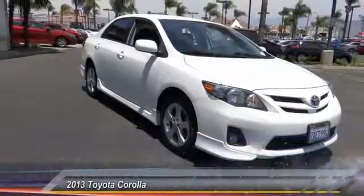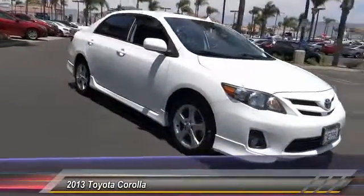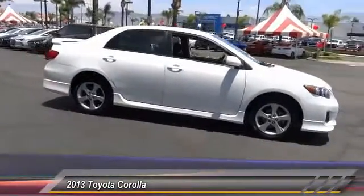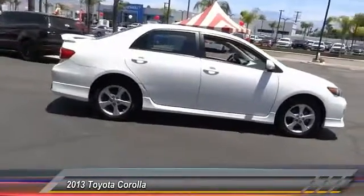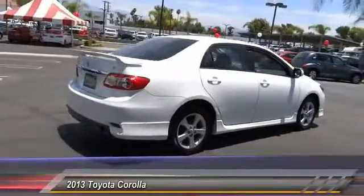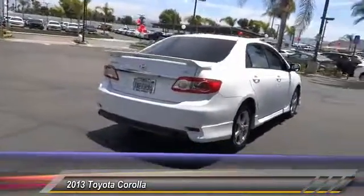The 2013 Corolla is still a great option for those who want dependability, comfort, and value, and is priced below $15,000. This vehicle has less than 105,000 miles.